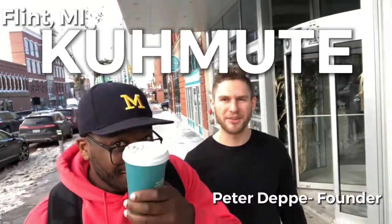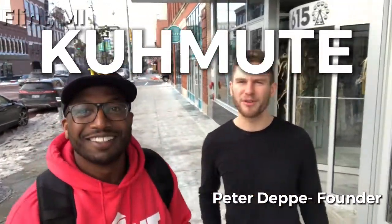I'm Peter Deppi, founder and CEO of Commute. What we do is we make universal charging infrastructure or hubs for e-scooters, e-bikes, pretty much anything micro-mobility.